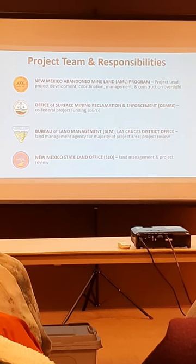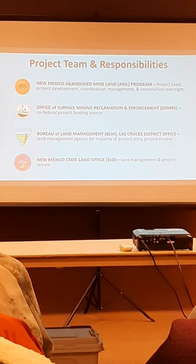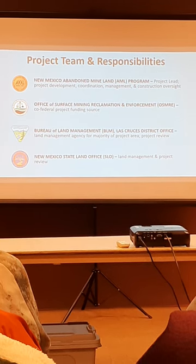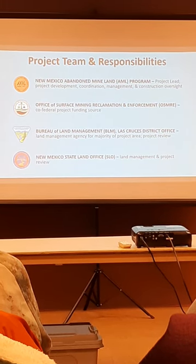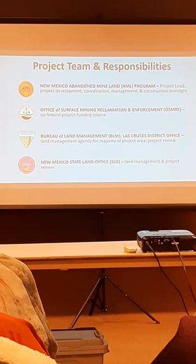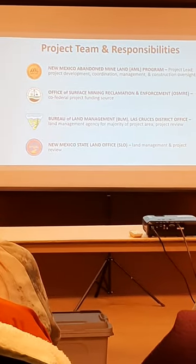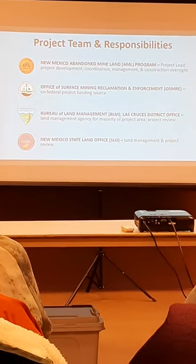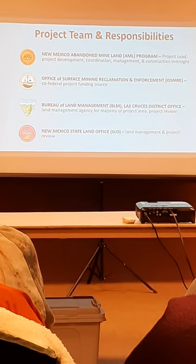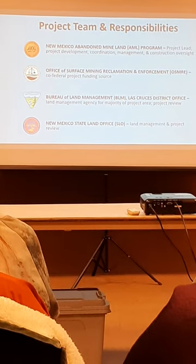We have the Office of Surface Mining Reclamation and Enforcement — they are a federal funding source for this project. The Bureau of Land Management, specifically the Las Cruces District Office, is the land management agency for the majority of the project area, and they'll be reviewing the project. We also have the New Mexico State Land Office, as there is some state land in the area, so they are involved in land management and project reviewing.